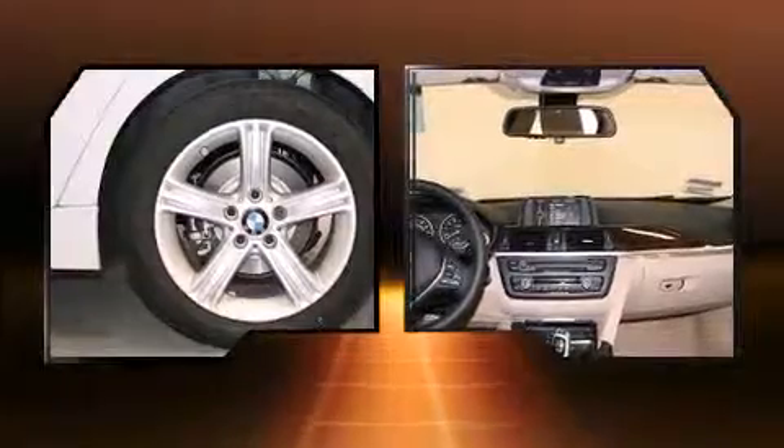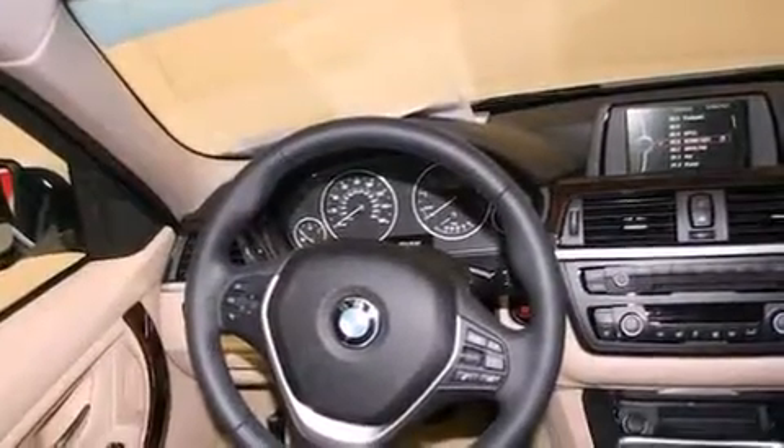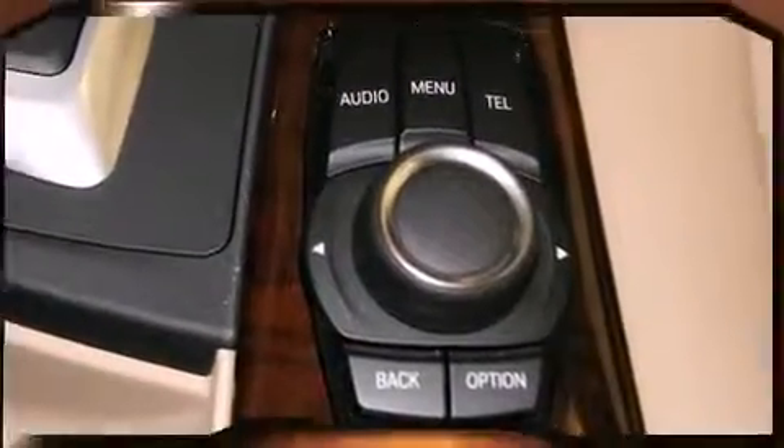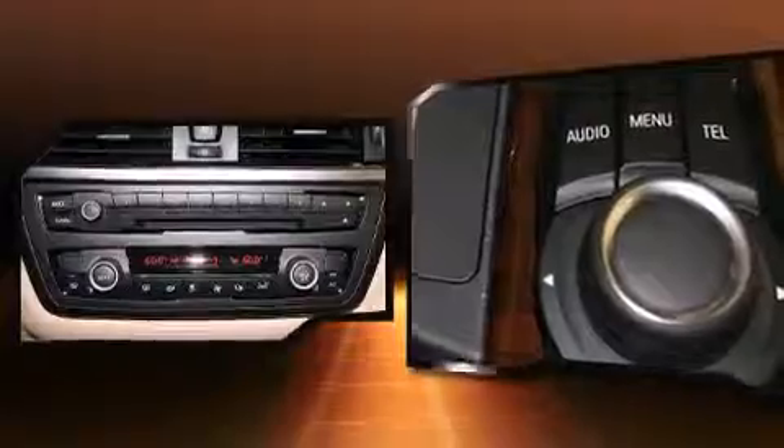BMW prioritized fit and finish as evidenced by a trip computer, an automatic dimming rear-view mirror, power front seats, fully automatic headlights, heated door mirrors, and remote keyless entry.